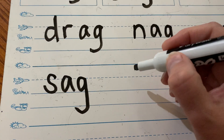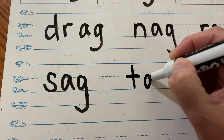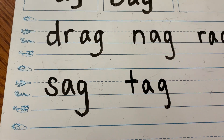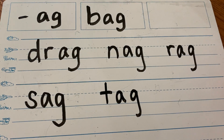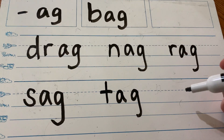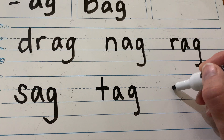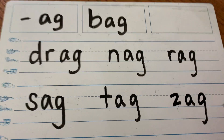How about tag? Say the sounds in tag: T-A-G. Everybody say zigzag. Now, zig does not rhyme, but what about zag? Does zag rhyme? Yes, it does. Z-A-G — zag.